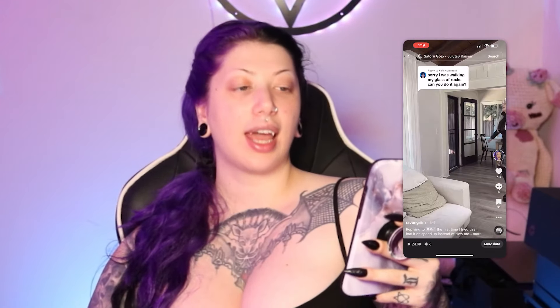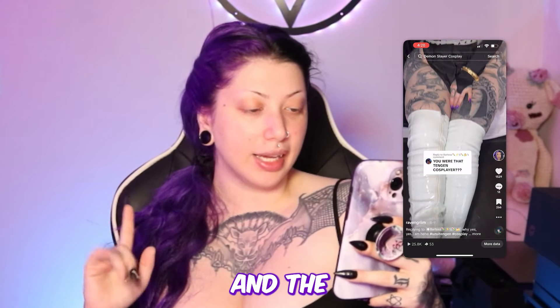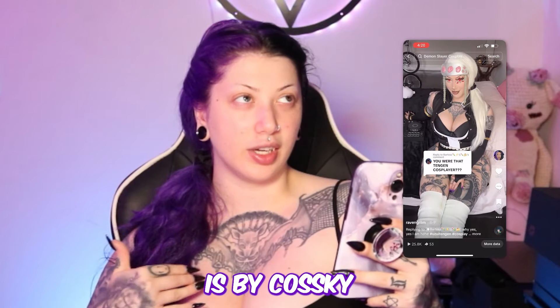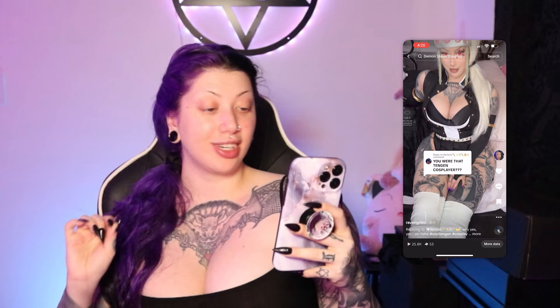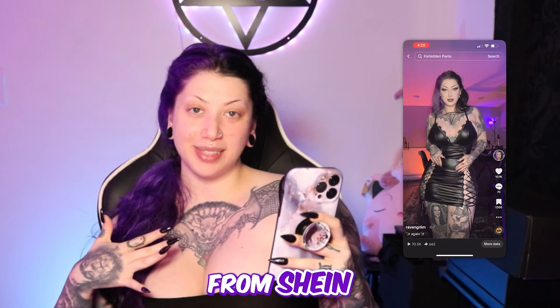With this cosplay, the boots are from Pleaser Shoes — the same ones I have in black but in a smaller size, and they hurt my feet so bad. The headband I made myself, and the cosplay itself is by Cause Sky. I actually love that cosplay.